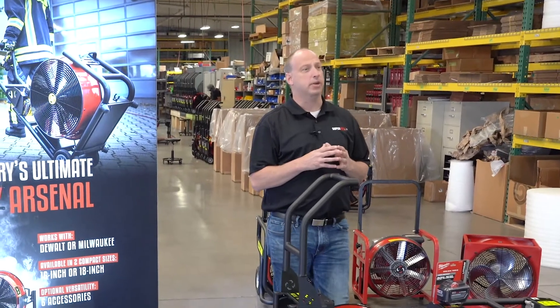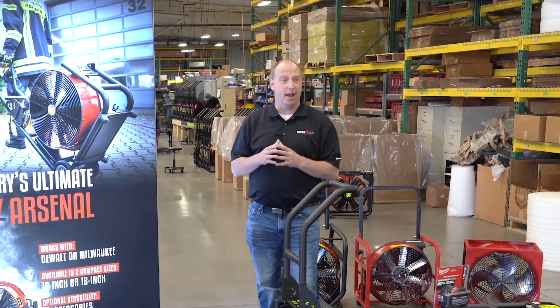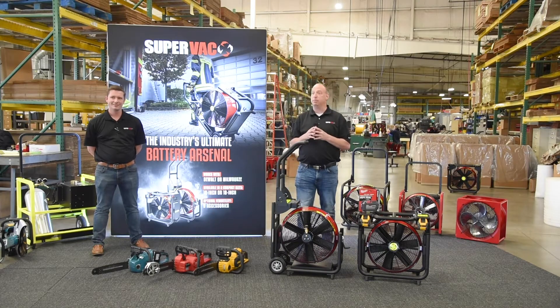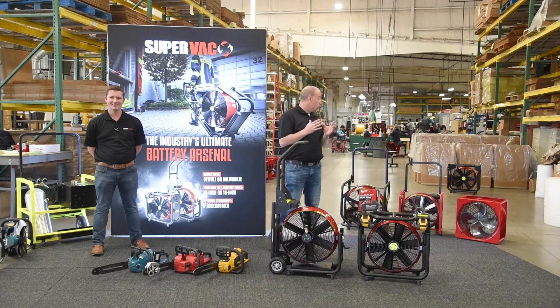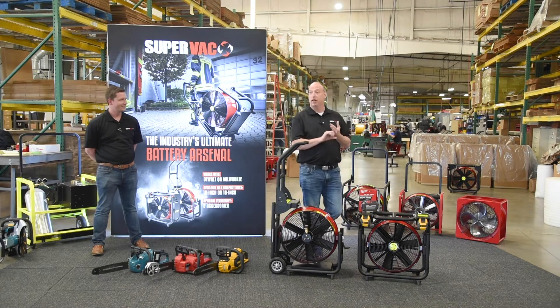Hi everyone, I'm Dana, Northeast Regional Sales Manager with SuperVac. I'm here today in our virtual FDIC 2020 booth. Unfortunately, FDIC was canceled due to the COVID-19 pandemic. As you know, SuperVac is a full-line one-stop shop for positive and negative pressure ventilation.